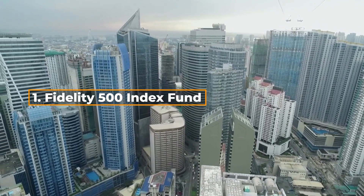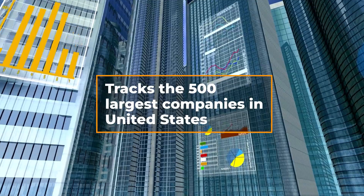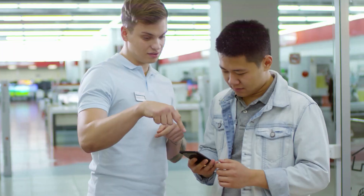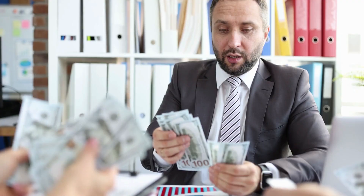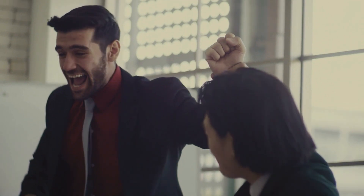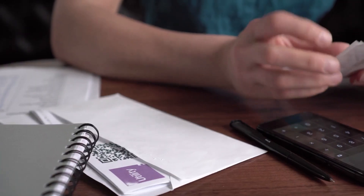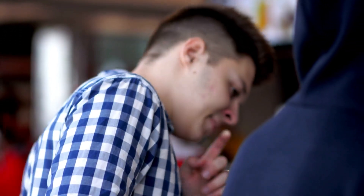Finally, number 1 on our list is the Fidelity 500 Index Fund. This index fund tracks the S&P 500 Index, which tracks the 500 largest companies in the United States. It currently holds 508 stocks, with top holdings in Apple, Microsoft, Amazon, and 500 of the other largest companies in the U.S. This fund has given an average annual return of about 16.54% over the last 10 years, which means that $100,000 invested 10 years ago would have gained $46,000 today. Unlike some of the other Fidelity Index Funds on this list, this one is not free — but it might as well be. Its expense ratio is 0.015%, which means you'll only have to pay $1.50 per year on $100,000 invested.